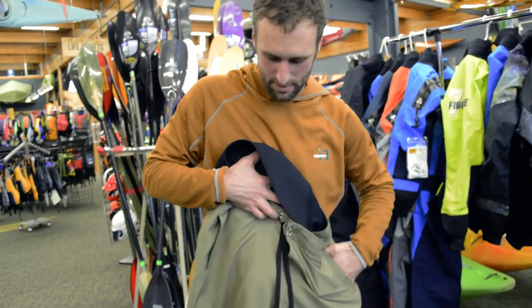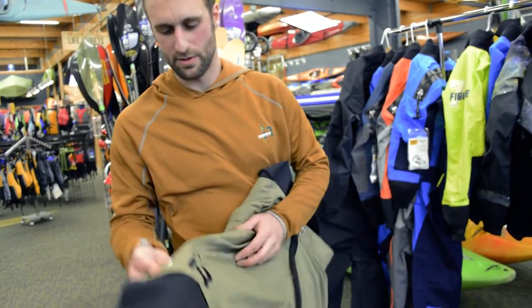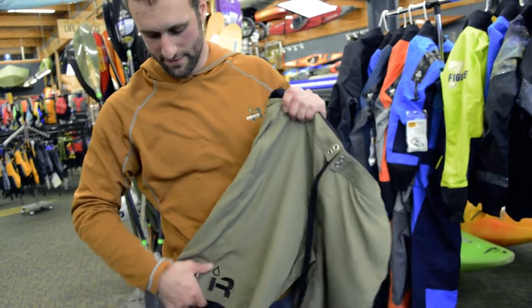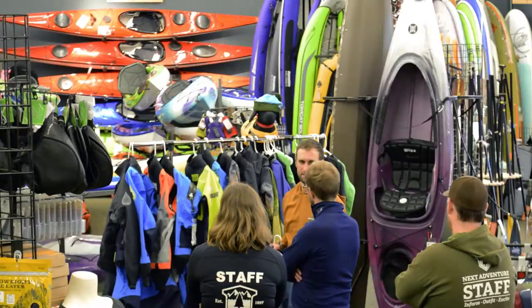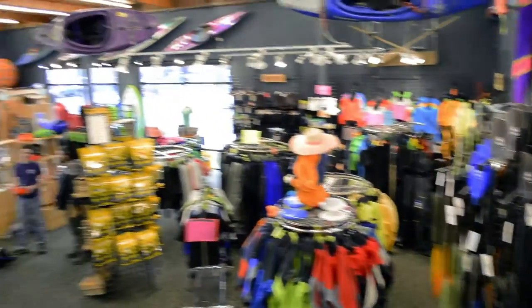These shorts all have side pockets and are made from a very durable, abrasion resistant, soft fabric with a grommet. Thanks for checking the gear out — come on down to Next Adventure and check it out for yourself.